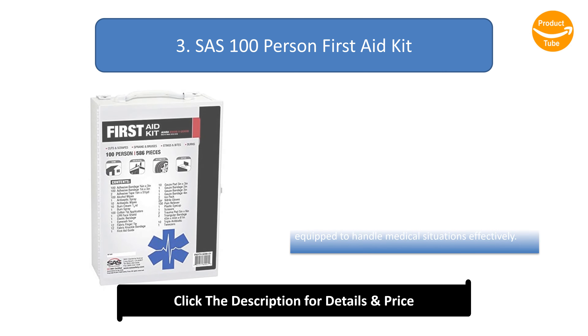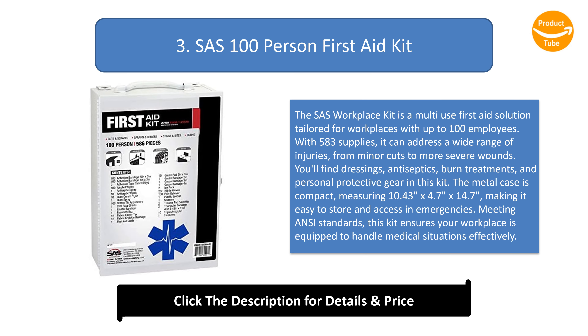Number 3: SAS 100 Person First Aid Kit. The SAS Workplace Kit is a multi-use first aid solution tailored for workplaces with up to 100 employees. With 583 supplies, it can address a wide range of injuries, from minor cuts to more severe wounds. You'll find dressings, antiseptics, burn treatments, and personal protective gear in this kit. The metal case is compact, measuring 10.43 inches by 4.7 inches by 14.7 inches, making it easy to store and access in emergencies. Meeting ANSI standards, this kit ensures your workplace is equipped to handle medical situations effectively.